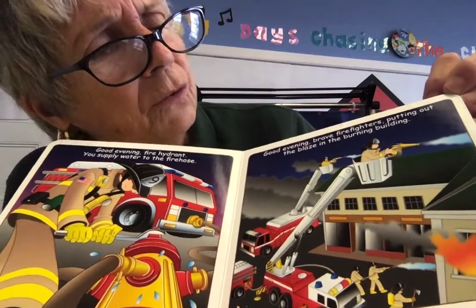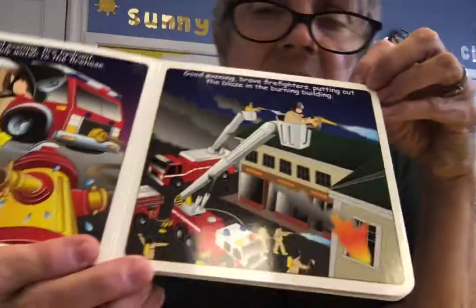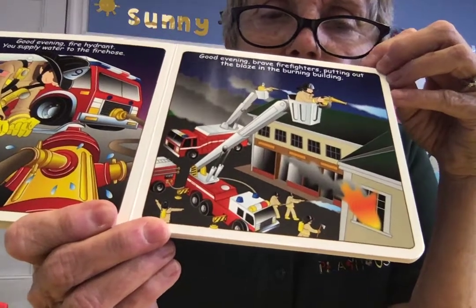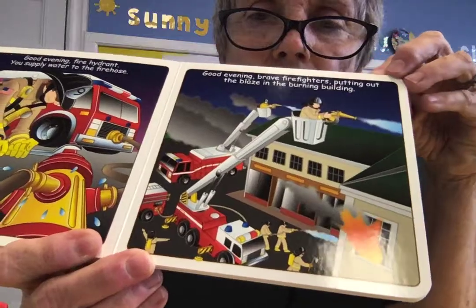Good evening, brave firefighters putting out the blaze in the burning building. See, they had to go up — they used the hook and ladder to go all the way up to the building, and they're squirting with the fire hose. They are very brave to be able to do that.